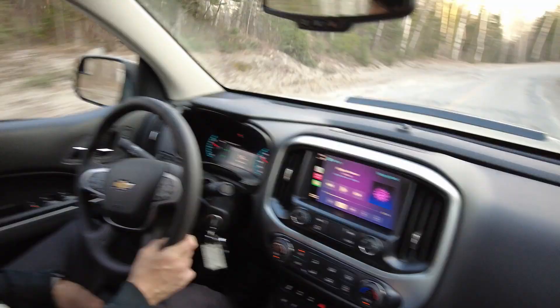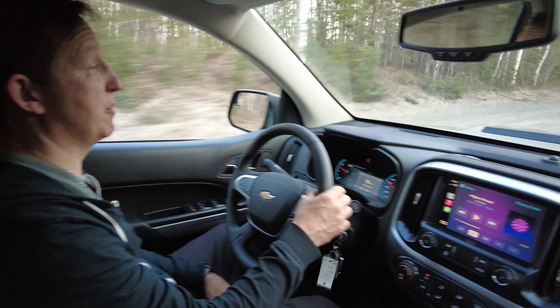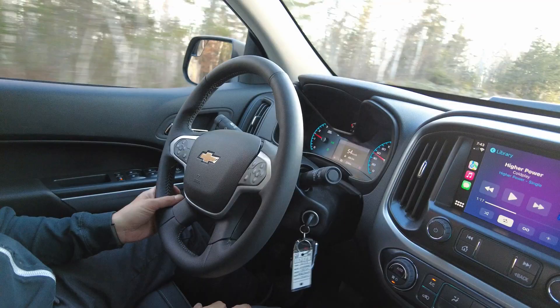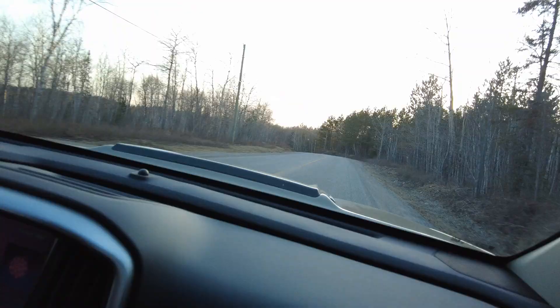It handles a lot better than I thought for a little truck with those dirt tracks. I thought it would ride a lot worse, but no — it's really good. We've got lots of potholes where we live, and it handles them well. It's peppy too. This is a really nice truck.